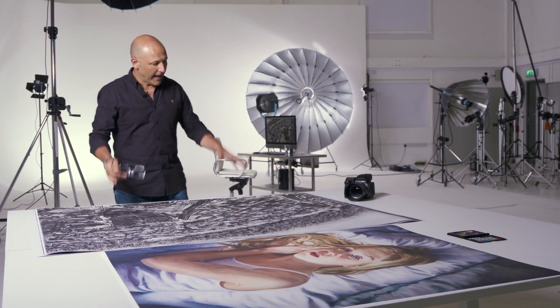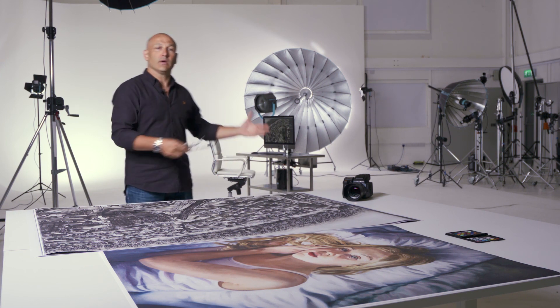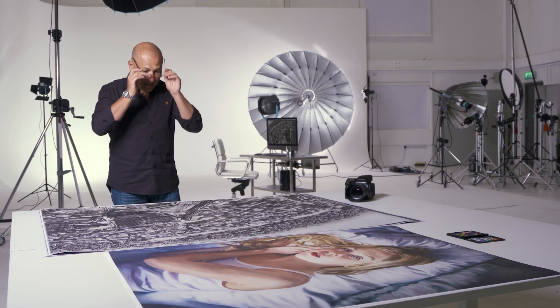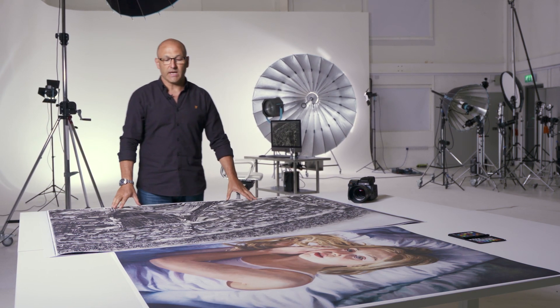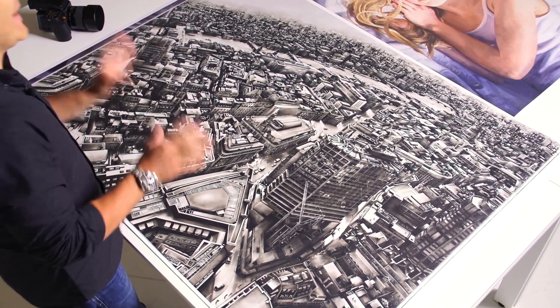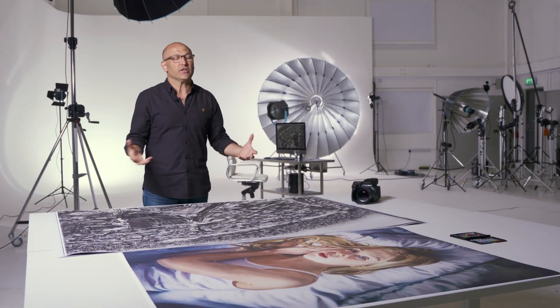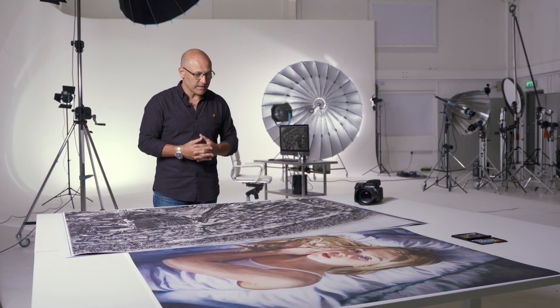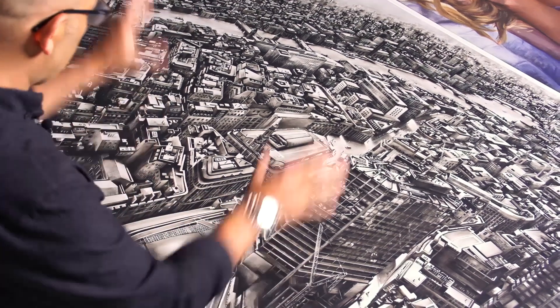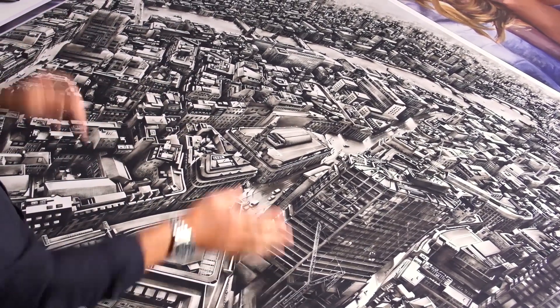Here I have a large format print produced from the file that I captured of these paintings, and what's really impressive is that the print I've reproduced here is at least 50% larger than the original painting. You would expect the quality to reduce because of that increase in size, but what we can see here is still exquisite detail throughout the whole picture.